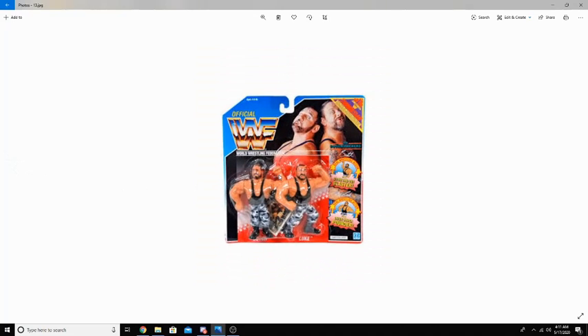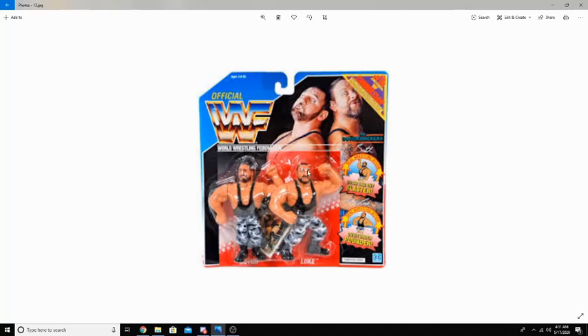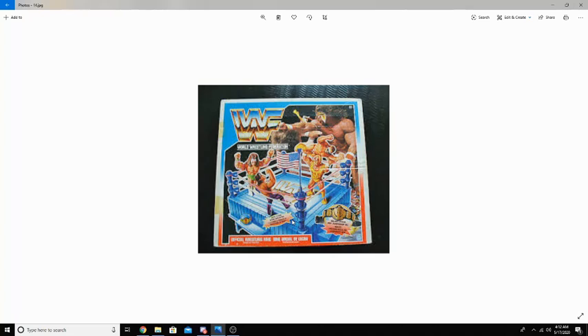Hasbro also offered tag-team packs. As you can see here, we have the Bushwhackers — they're very, very small compared to what you see today. It took them years upon years to get bigger figures, but action figures have evolved so much since back then. Hasbro also released two rings: a normal ring and a King of the Ring ring. Hasbro figures were produced for a very short time, but their impact on the figure community will last forever. Mattel even released their own line of Hasbro-inspired retro figures, which we will touch on later in the video.